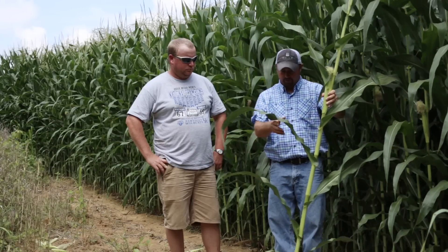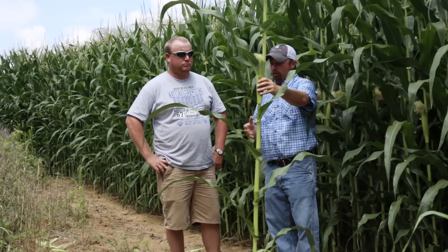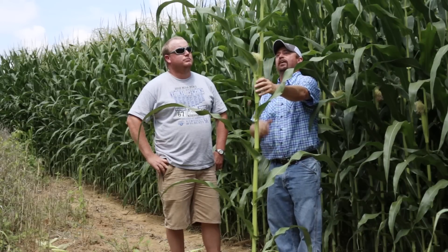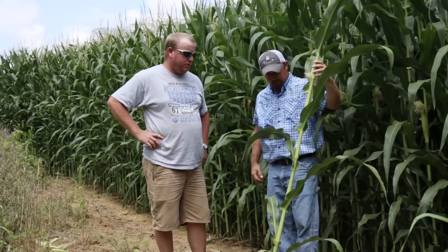Brad, we went into the field and we cut some corn out and we brought it up here. Tell me what your concerns are going forward over the next few weeks. What do we need to do? What's part of your 300 bushel plan to try to get maximum yield out of this plant? I've got the helicopter scheduled for later in the week to put a fungicide and insecticide application on, and we're trying to hold back this gray leaf that we can see. Other than that, we're just going to let mother nature finish this out.